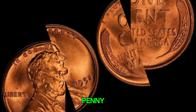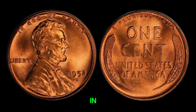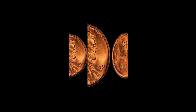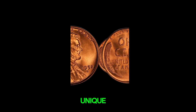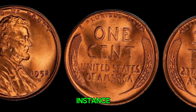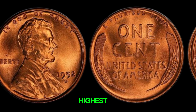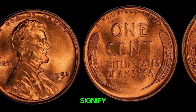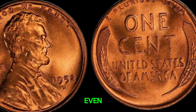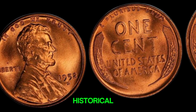Generally, a 1952D penny in average condition is not worth much more than its face value. However, in pristine, uncirculated condition, it can fetch a higher price from collectors — but millions of dollars? To command such a high value, a coin usually needs unique characteristics, like a minting error or an exceptionally high grade from a grading service like PCGS or NGC. A mint error could include double-die obverse, repunched mint mark, or significant variations in the design. The highest grades, like MS67 or MS68, signify that the coin is in almost perfect condition. Such coins are incredibly rare and highly sought after, but a 1952D penny reaching the million-dollar mark is extremely unlikely without a significant historical or unique minting aspect.